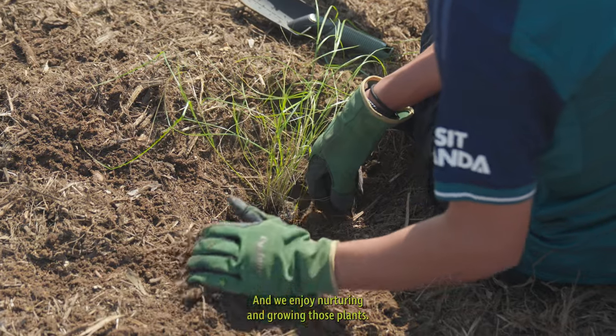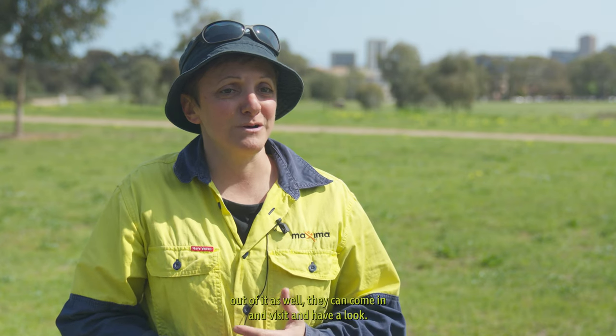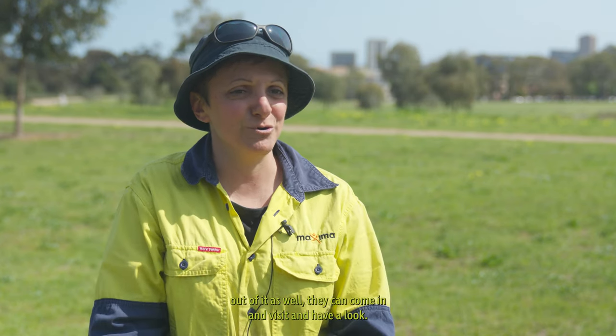For me it's therapeutic — planting, and we all do it for a reason and we enjoy nurturing and growing those plants. So hopefully the kids get the same out of it as well. They can come in and visit and have a look.